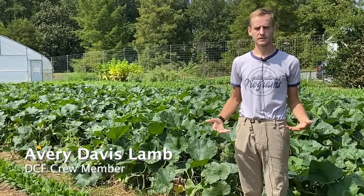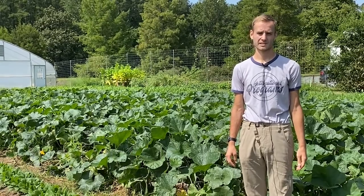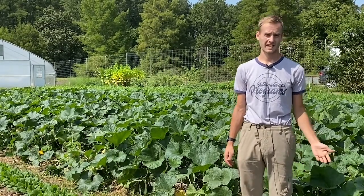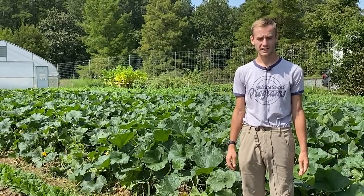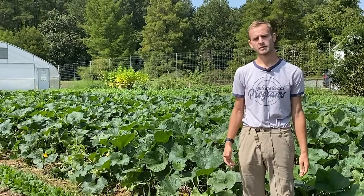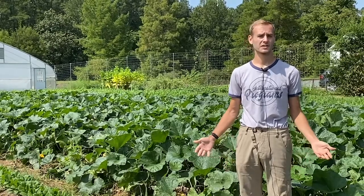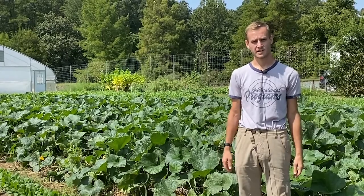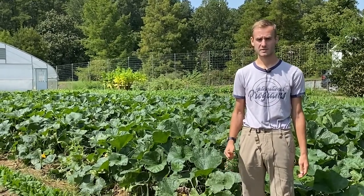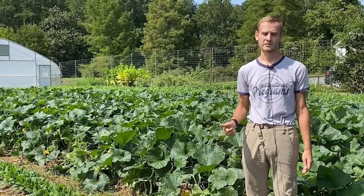One of my favorite parts of working here on the farm is not only experiencing growing food for myself, but being able to contribute to solving some of the intractable issues in the food system — one of those being access to good fresh produce for people who need it most. It's great to be part of a program where we donate our produce to Root Causes, a program through the Duke Health Center that provides food to 200 families. We're doing our small part to help families who otherwise don't have access to fresh produce, either because it's too expensive or because they live in food deserts.